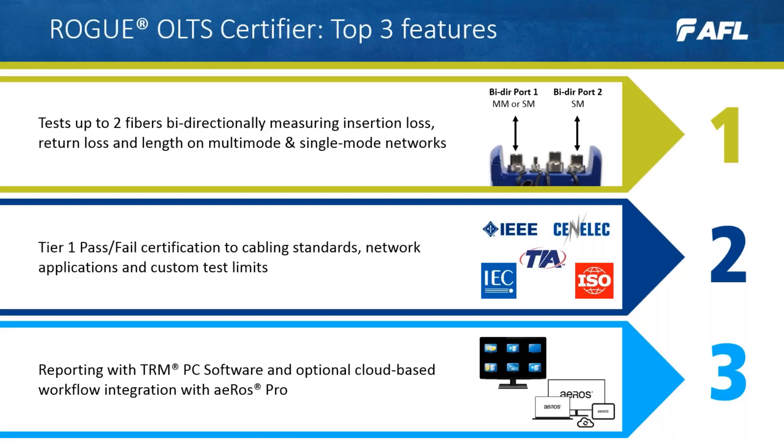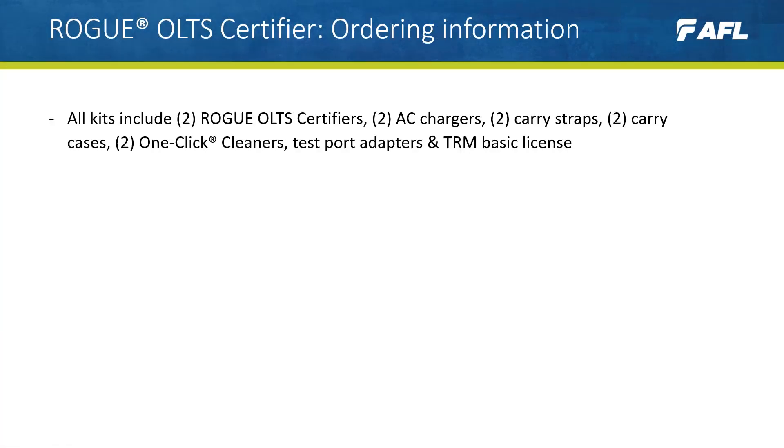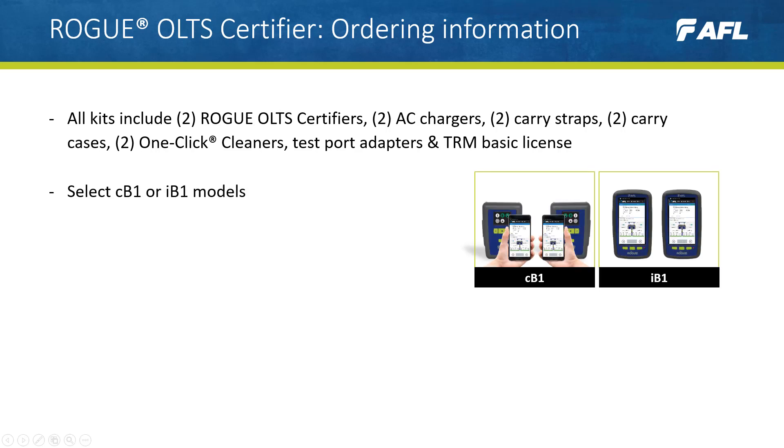Feature number three: Rogue offers test management and reporting solutions both in the cloud and on PC, providing users with the flexibility of working on or offline. All kits contain two Rogue units, chargers, carry straps, cases, cleaners, adapters, and a TRM Basic license.